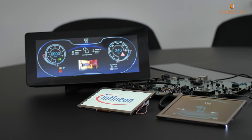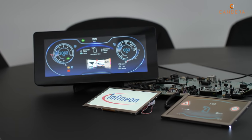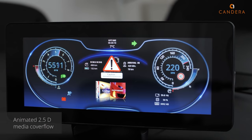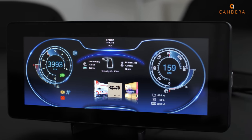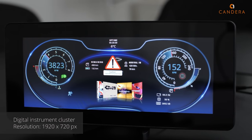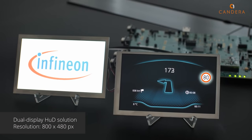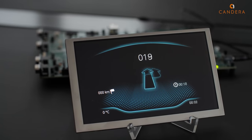I see an Infineon logo and some boards. We have recently been certified by Infineon as the first HMI tool partner for Traveo 2, which is a great pleasure. For this certification, we had to implement a full digital instrument cluster with a media cover flow in the middle and head-up displays, and we did it.